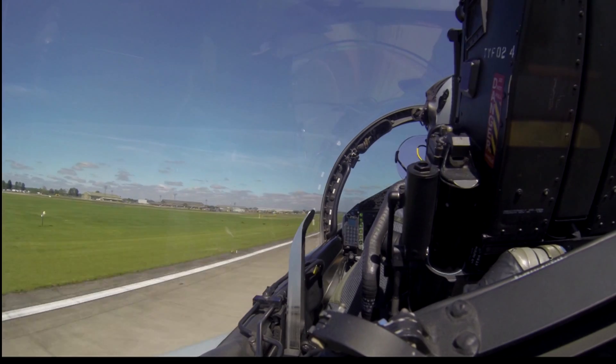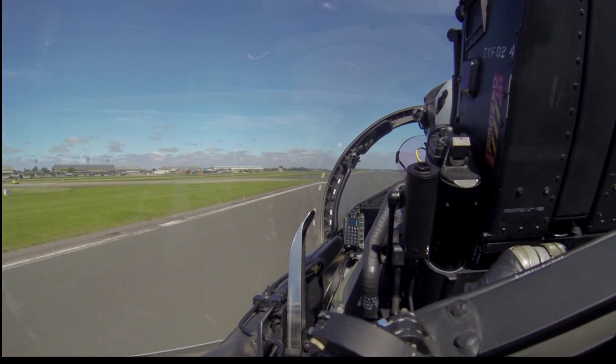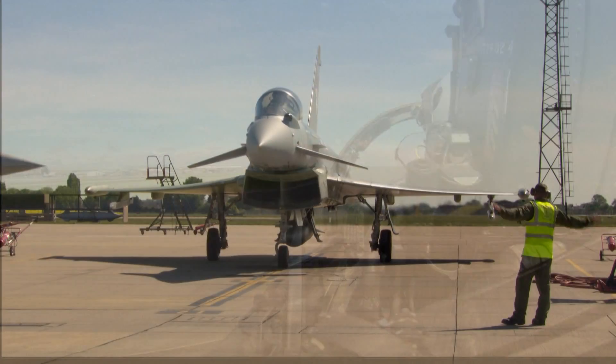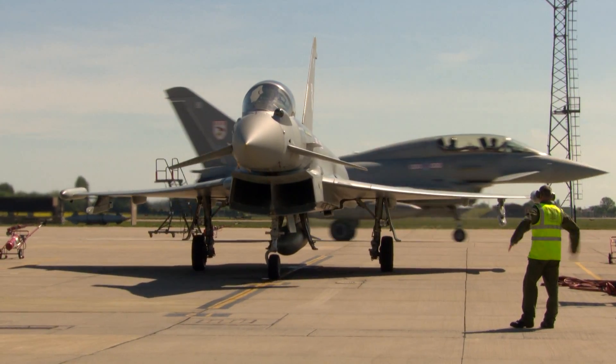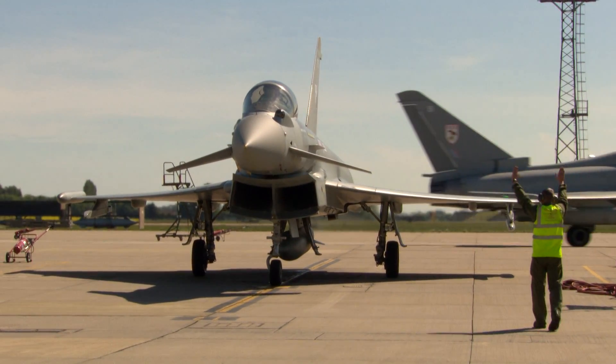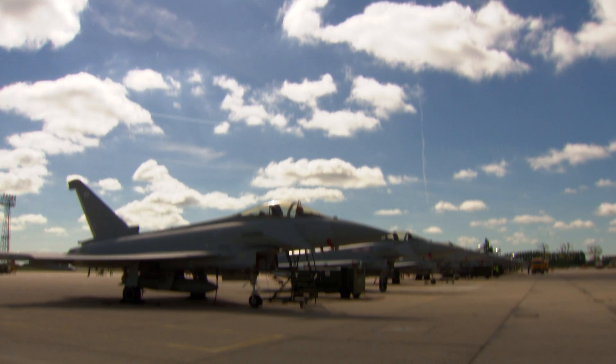Over the threshold. Main wheels down. Throttles idle. Brakes are good. Onto the chocks. Looking for the marshal signal. Brakes come on. Throttles to idle. Rockstar 2 on flight, shutting down.